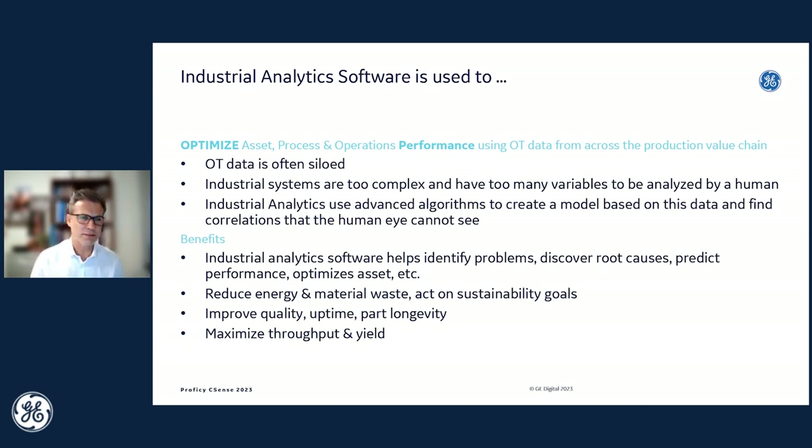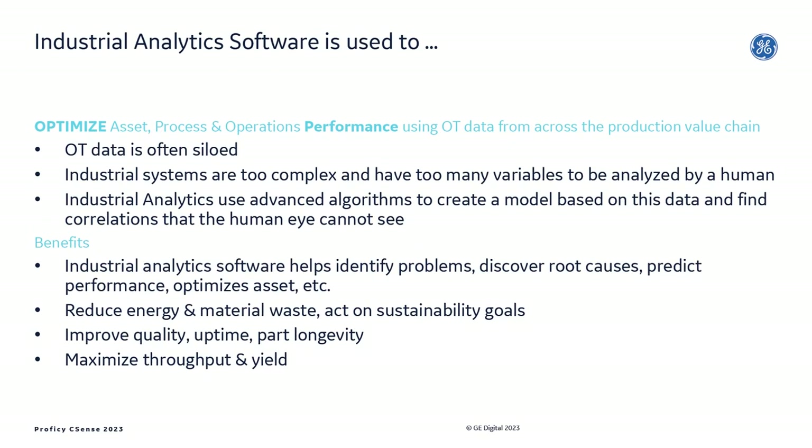Industrial analytics software is used to optimize the performance of assets, processes, and operations in manufacturing plants using all operational data produced across the production value chain. What makes this difficult is that OT data is often siloed in different systems, and once combined in context, industrial systems in plants — whether unit operations or the whole plant — are just complex. They have too many variables for humans to analyze and simply too much data.